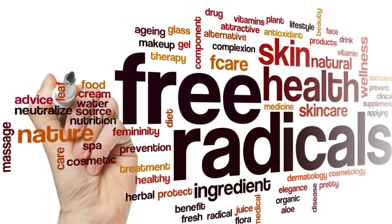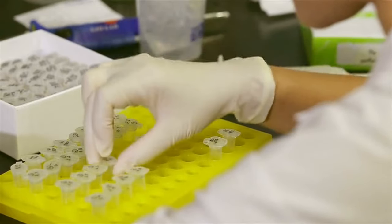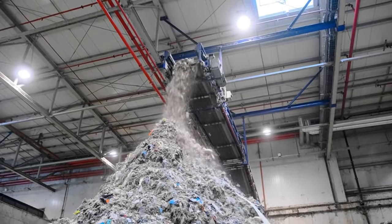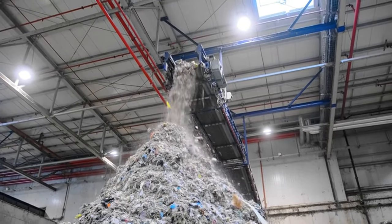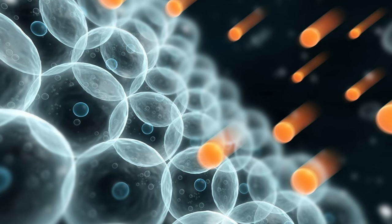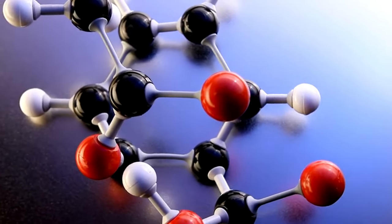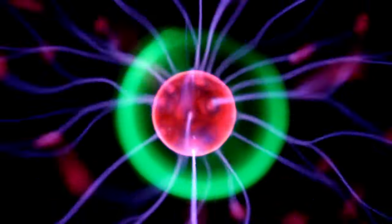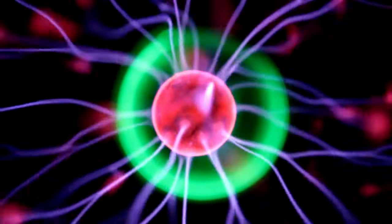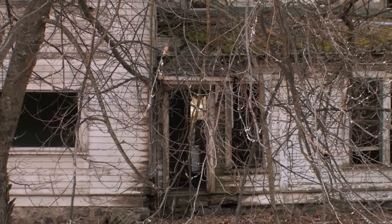Imagine your body as a bustling city, teeming with life. Every cell acts like a tiny factory, working tirelessly to keep you going. But just like any factory, these cells produce byproducts — waste materials called free radicals. Think of free radicals as tiny vandals: unstable molecules with an extra electron, making them highly reactive. These rogue electrons cause them to bounce around your cells, bumping into healthy molecules and causing damage, like graffiti on the city walls, weakening the overall structure and function.